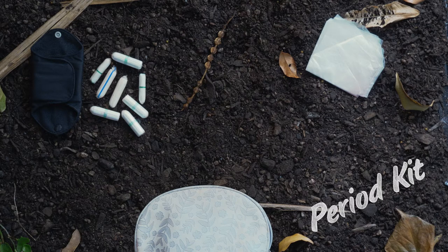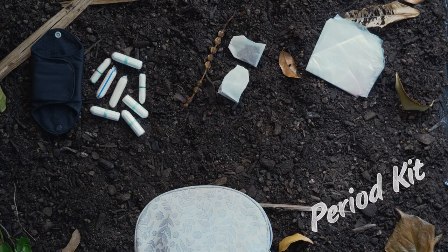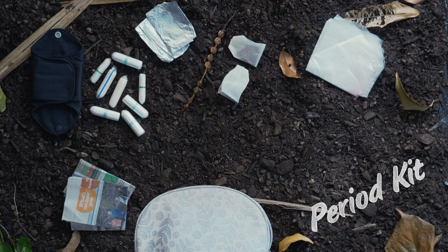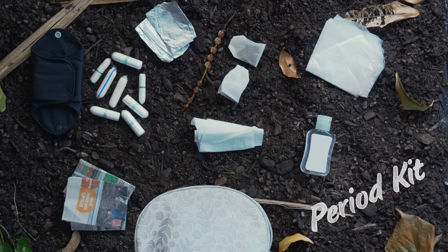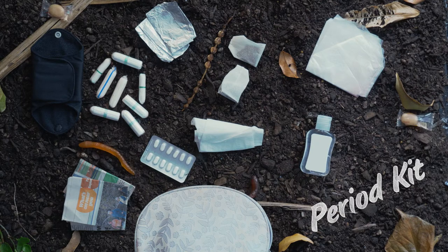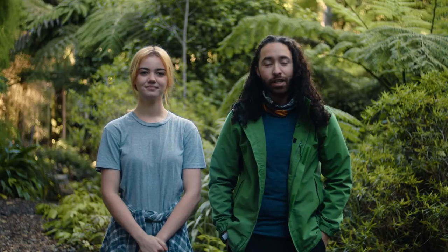Pack an aspirin, baking soda, or black tea bags to reduce smell. Folded-up newspaper or tin foil is also great to wrap used tampons in. Add toilet paper, hand sanitizer, pain medication, biodegradable wipes, and some of your favourite treats — and your kit is good to go.